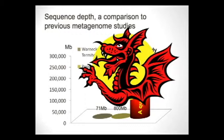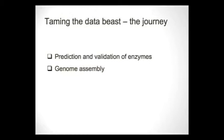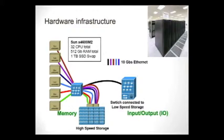Analyzing this data is a different story. To us it's really a monster jumping at us. I'm going to talk about two parts of our journey trying to tame this dataset: the prediction and validation of enzymes — what we hoped to get — and also a bit about genome assembly.